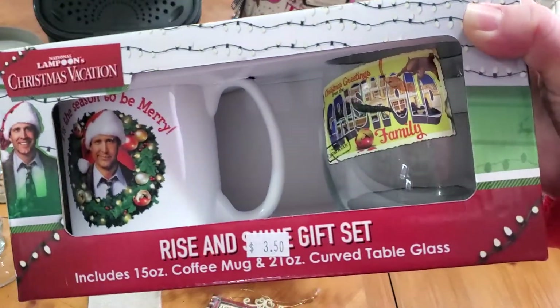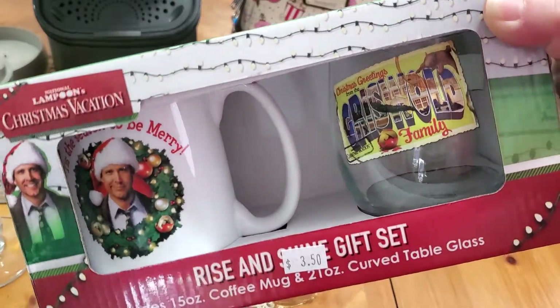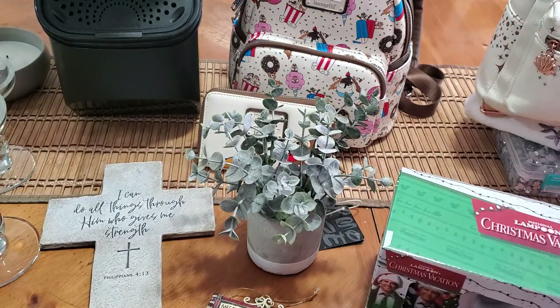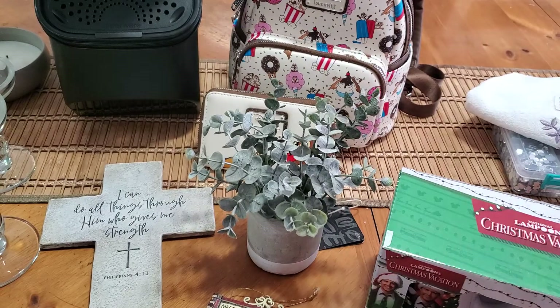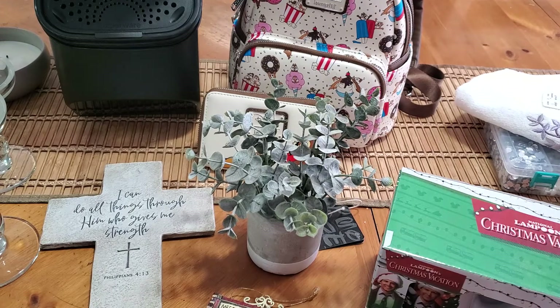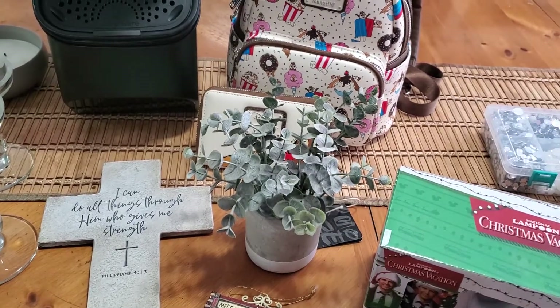I also picked up this brand new Christmas Vacation rise and shine gift set for $3.50. I also got another Disney mini handbag — this one with Ariel — and that was also a dollar.